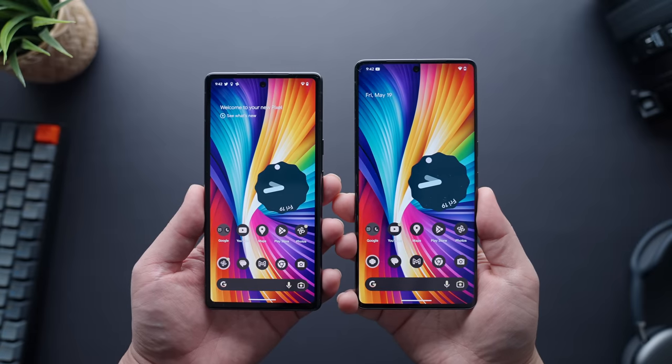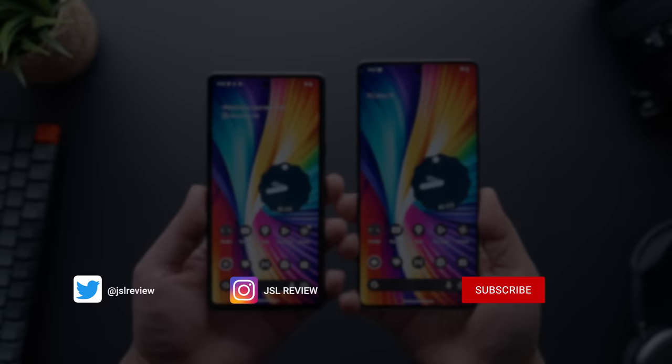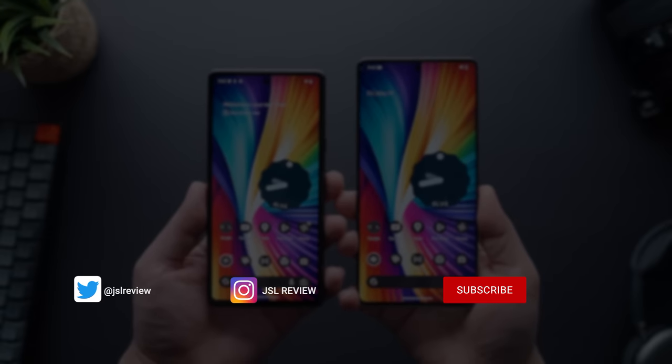In case you guys want to learn more about the other Pixels that are available, check out these reviews here — they're going to help you be as informed as possible. I'll see you in the next video.